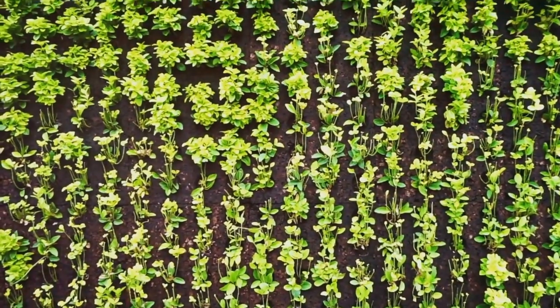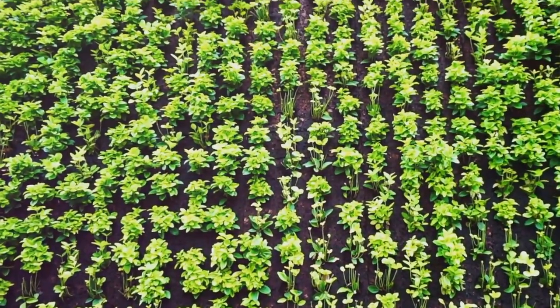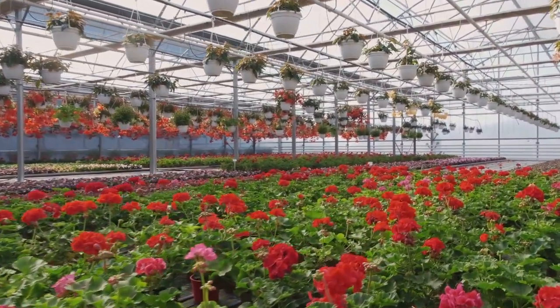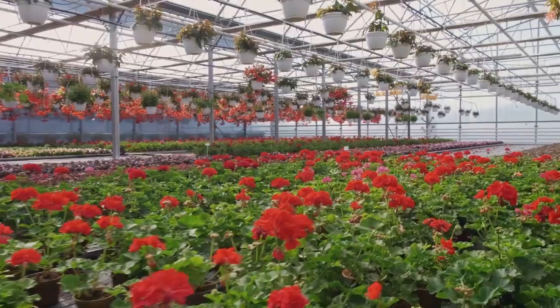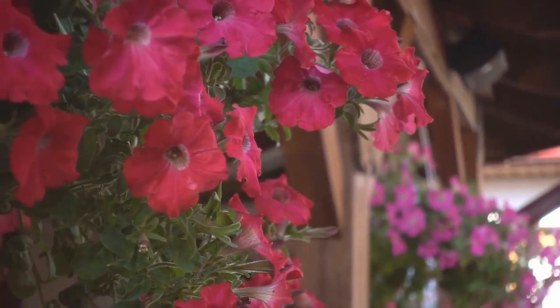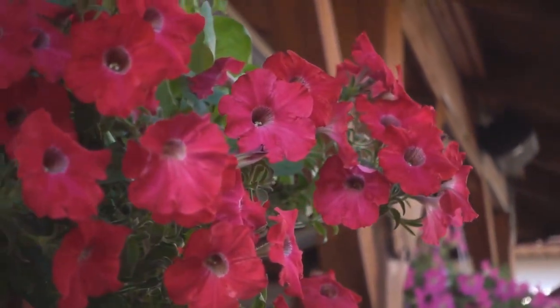If your space is more shaded, opt for leafy greens like lettuce, spinach and kale — these are not only nutritious but also grow well without direct sunlight. Don't forget about the beauty of flowering plants; petunias, nasturtiums and trailing varieties of geraniums can add vibrant pops of color to your vertical garden, making it visually appealing and inviting.